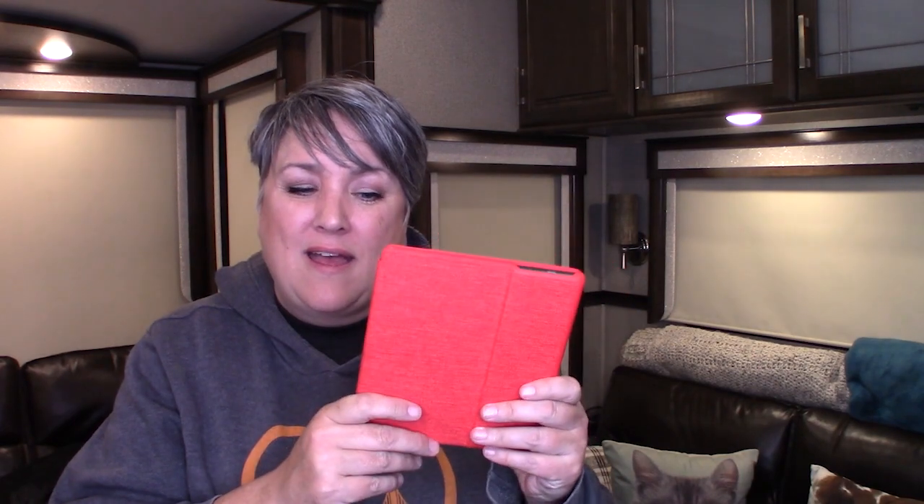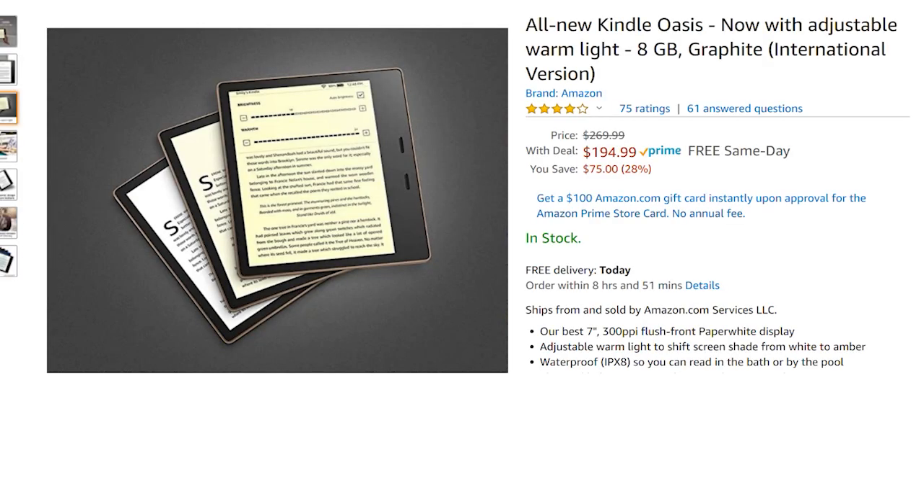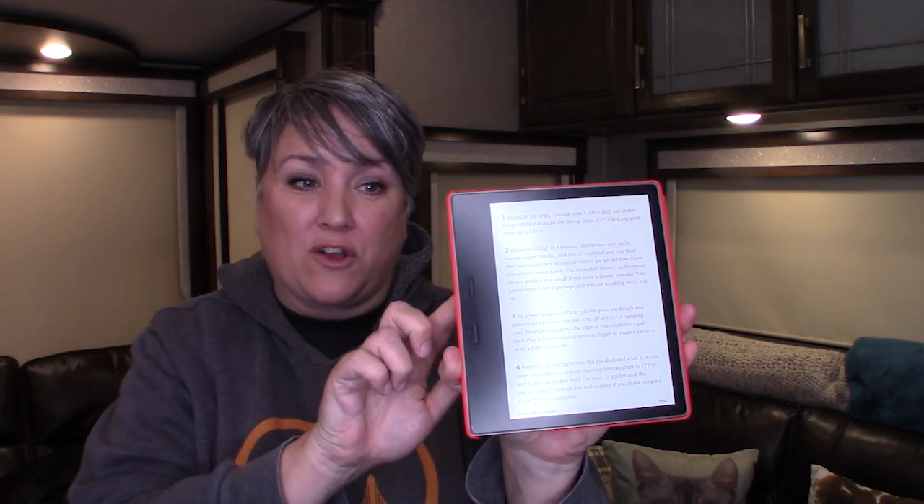If you like to read, I recommend getting a Kindle Paperwhite. I know a lot of people already have tablets, but the Paperwhite is a little different. This is actually my second one. The great thing is you can read it outside in sunlight with no glare. I started with a smaller version but just upgraded to an Oasis — that's this one. You can see right here I was just reading a cookbook.